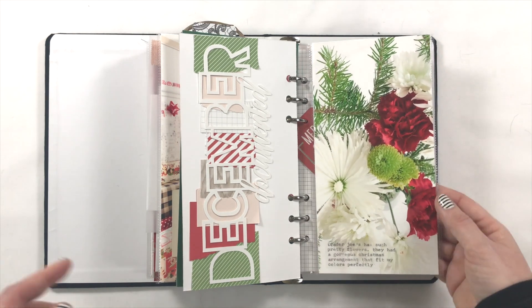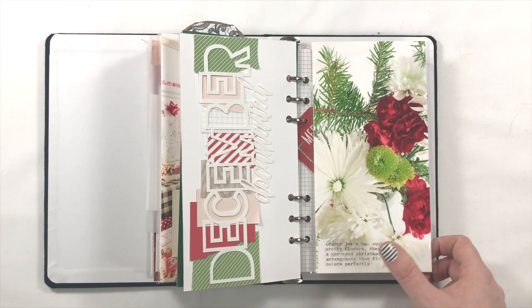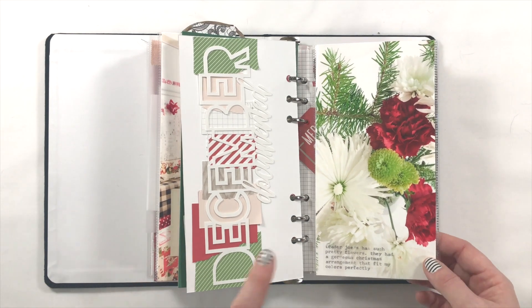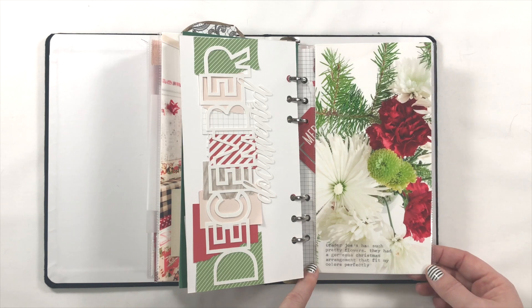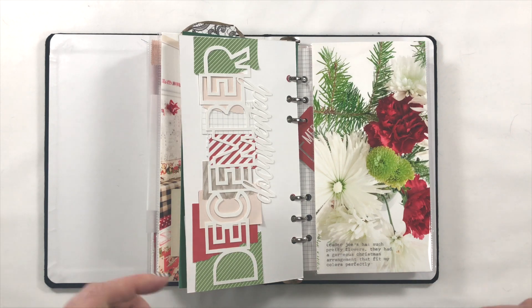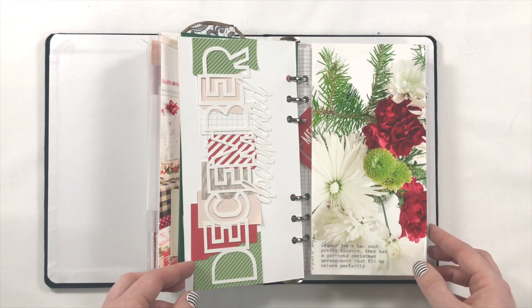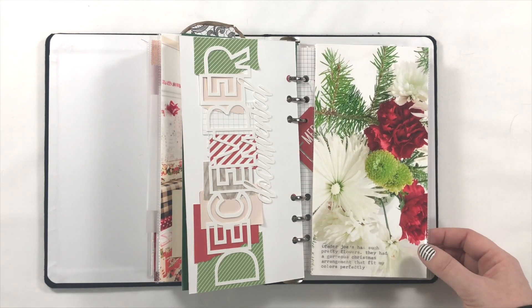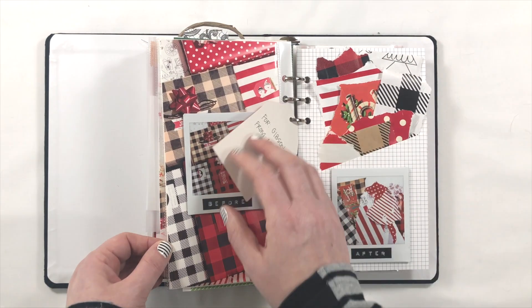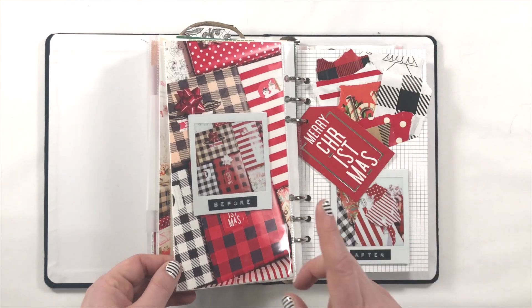For the journaling I typed on my typewriter onto clear sticker paper and then placed it where it felt right. Originally I ran the actual photo through my typewriter but I couldn't get it to line up because once I got to a certain point the roller wouldn't advance — there was nothing for it to hold on to. So I reprinted the photo and typed on clear sticker paper instead.